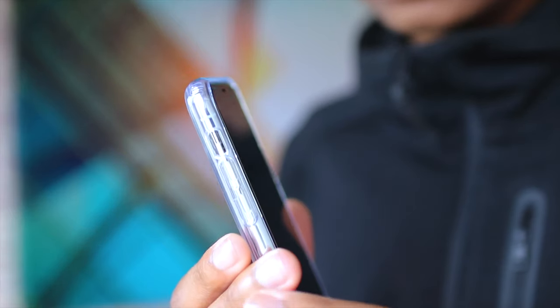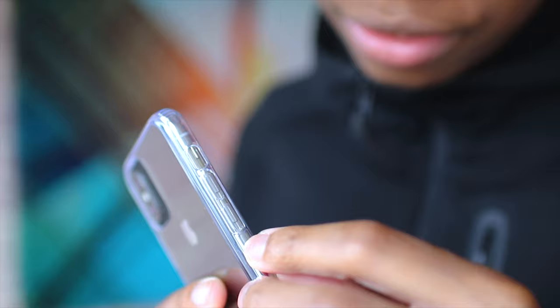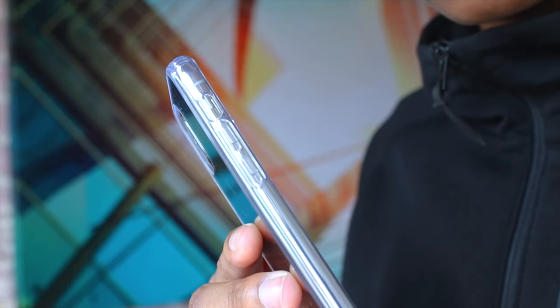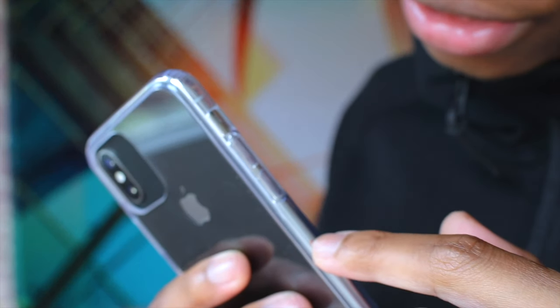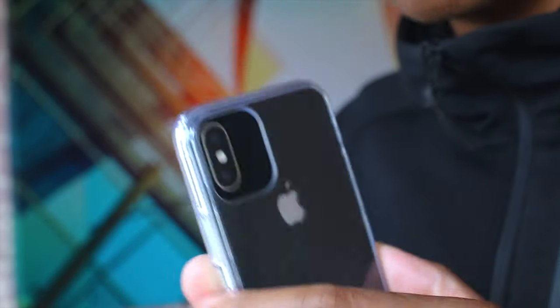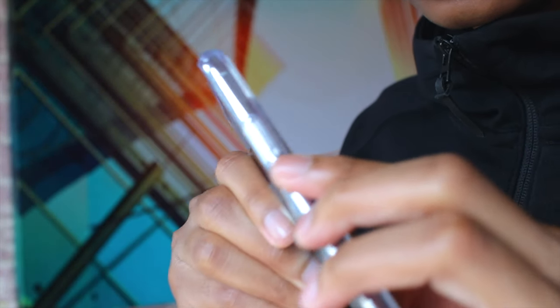While filming, I found something really different — the volume rockers are a bit off compared to the current phone, so that's a design change coming. The mute toggle is also positioned a bit differently, and even the power button is aligned differently. Apple is coming with something different — I'm not sure what they'll be doing, but it's clearly off.